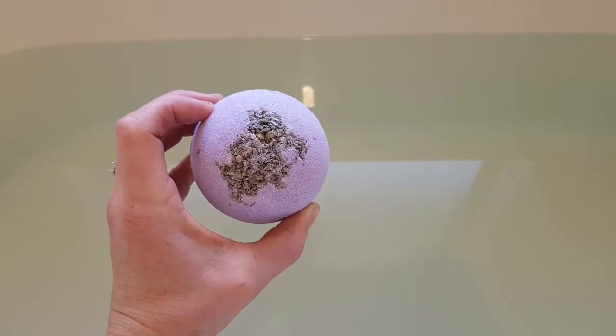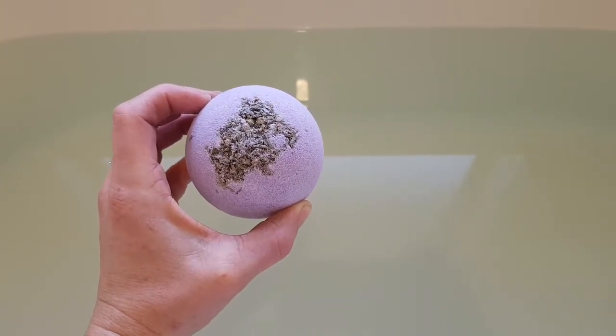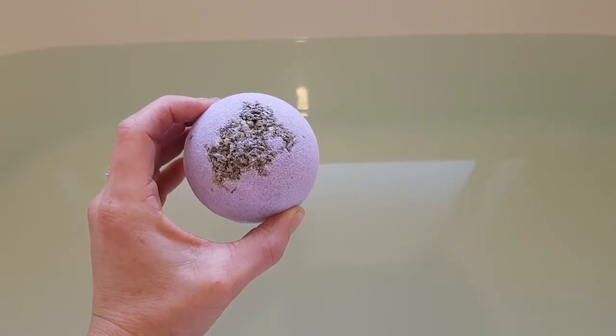It's a really dreary day here in Australia and I thought, why not have a nice relaxing bath? So let's pop it in and see how it goes.